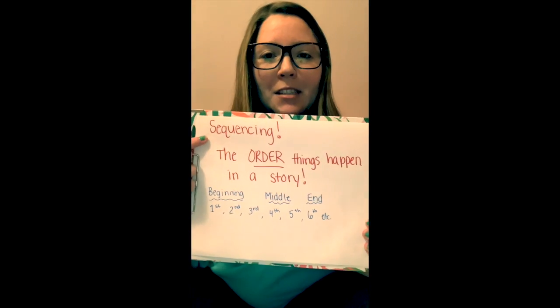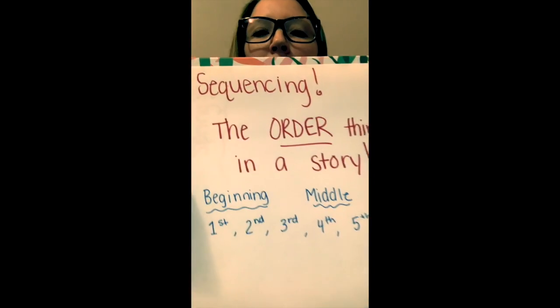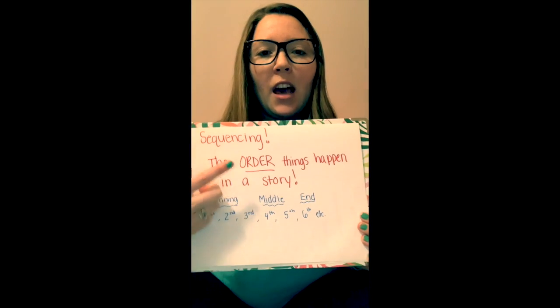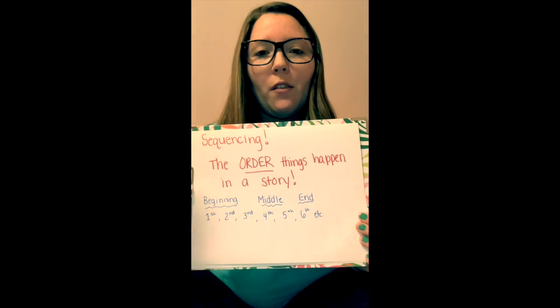It's a really big word. Sequencing — in sequencing, it's the order that things happen in a story.